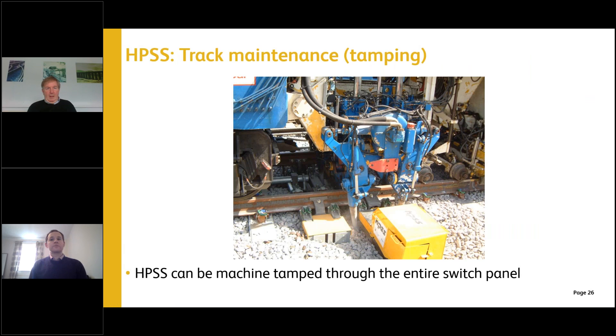HPSS can be fully tamped — as demonstrated in pictures from what appears to be an older installation — with the switch fully tamped through with no disconnection required and no damage to the system. Stone blowing is also possible, and we've recently obtained approval for the Dynamic Track Stabiliser, DTS, to be used with HPSS as well — all about keeping the asset in service and properly maintained.